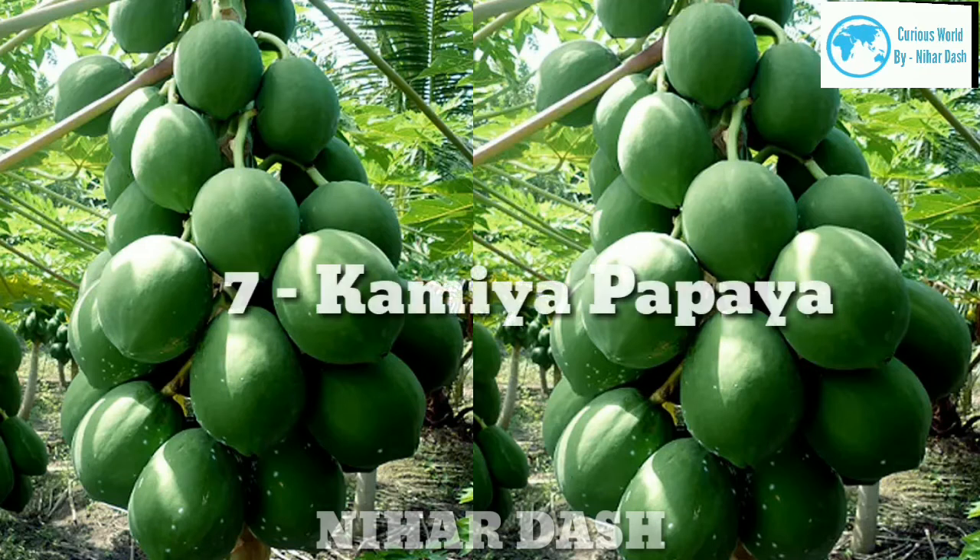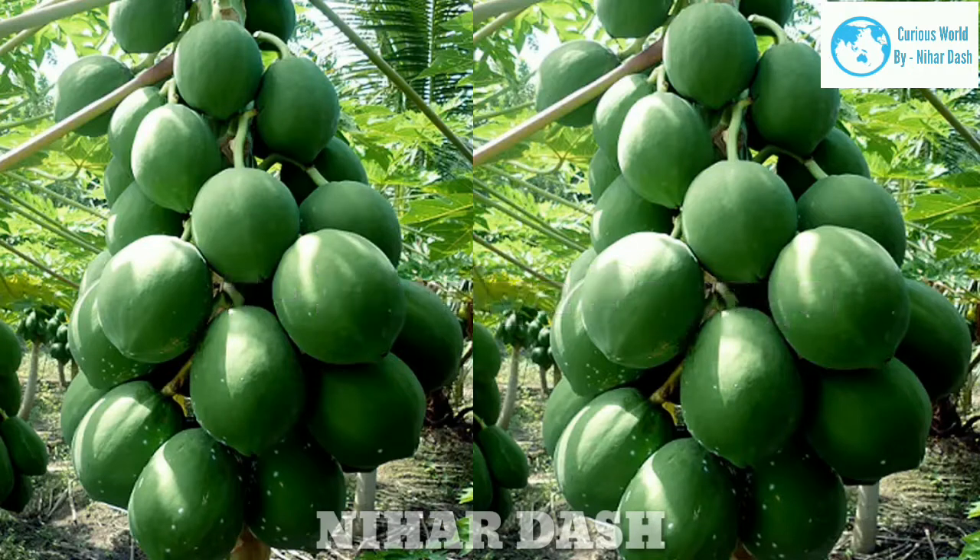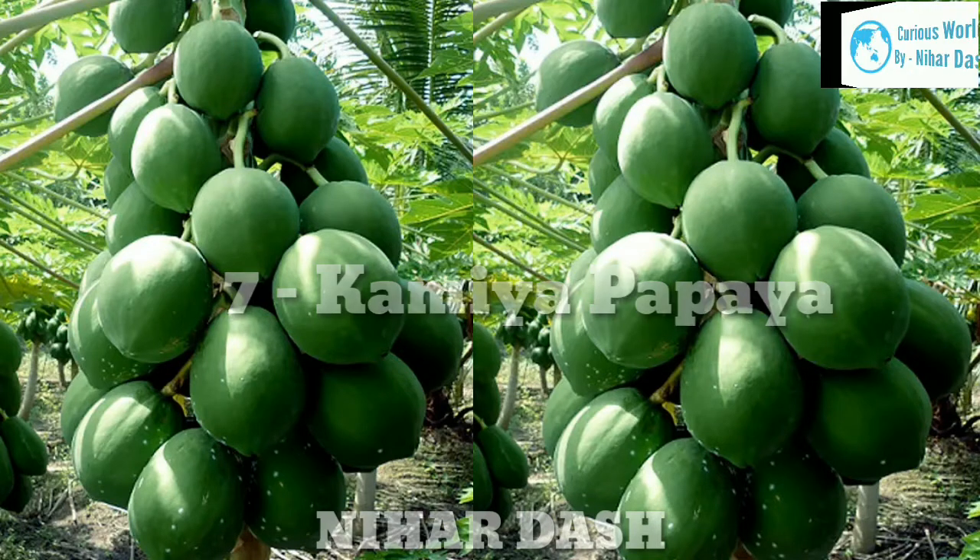Seven: Kamea Papaya. Kamea papaya was developed at the University of Hawaii. It has a sweet yellow-orange colored flesh with a delicate aroma, smooth texture, and high sugar content.